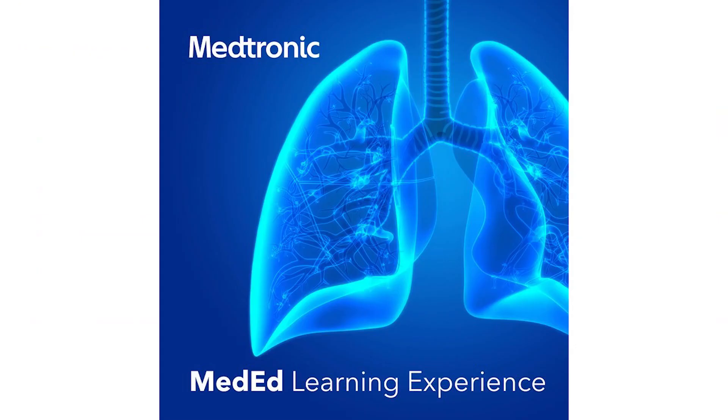Please tune in next week for a new segment from this series wherever you find your podcasts. This is the Medtronic MedEd Learning Experience. Thank you for listening.